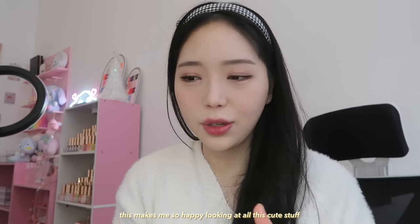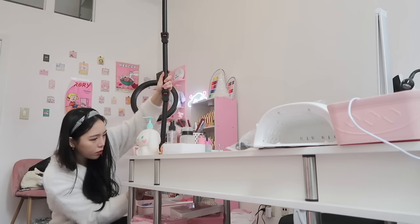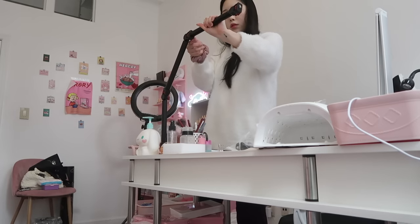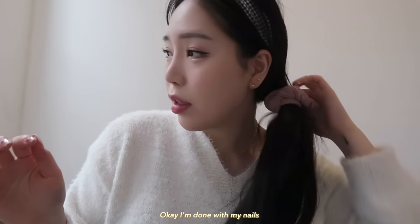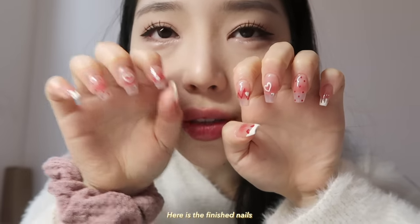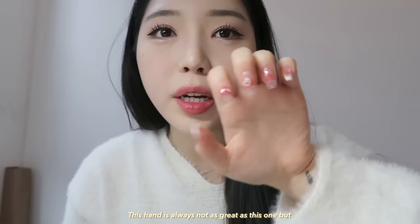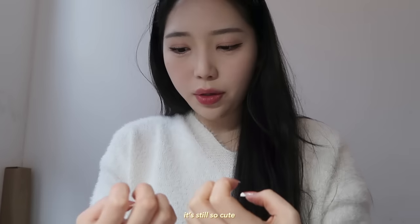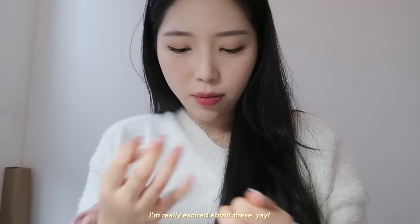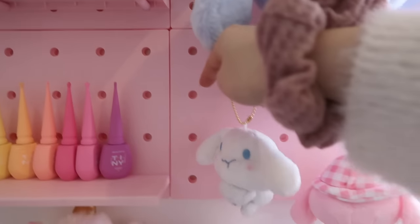Okay, I'm done with my nails. Here is the finished nails. This hand as always is not as great as this one, but it's still so cute. I haven't had nails on for so long, so I'm really excited about these!